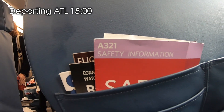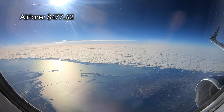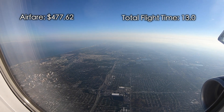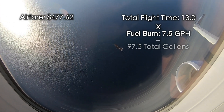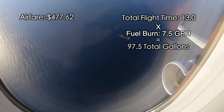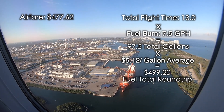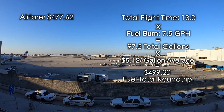The next thing to consider on a trip like this is cost. My round-trip airfare was $477.62. Doing some rough math, it would take about 13 hours total flight time to make the complete round trip. Multiply that by my average burn of about 7.5 gallons per hour, and I'm looking at about 97.5 gallons total. The average cost of avgas in the southeast is about $5.12 a gallon, making it roughly a $500 total for fuel alone on the round trip — and this doesn't include any additional parking or landing fees.